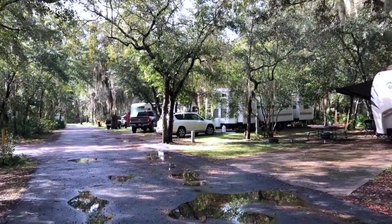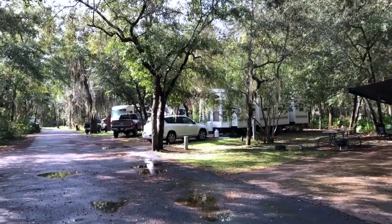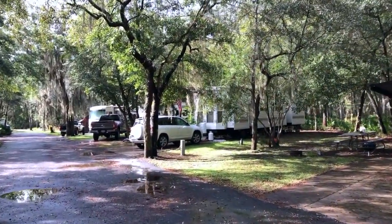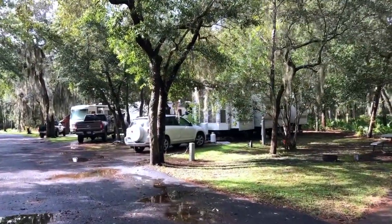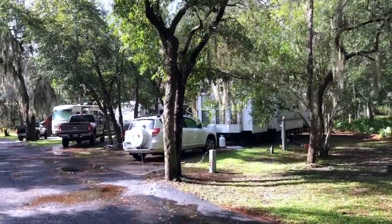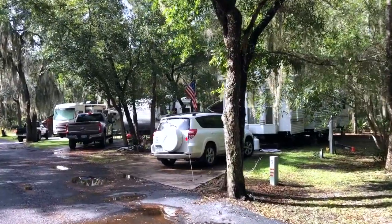One thing I wanted to mention: the sites along this back area are back-in only — they're not pull-through sites. But pretty much all of the other sites in the campground are pull-throughs, and they're really nice and level. Everything has concrete pads.